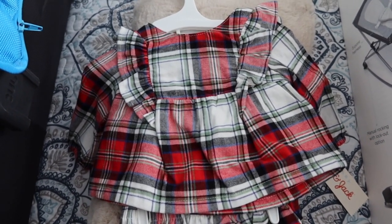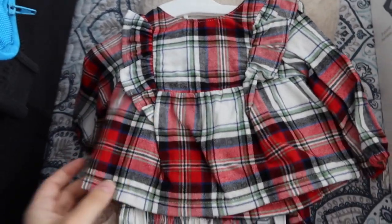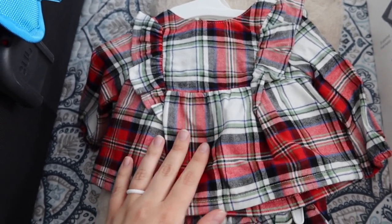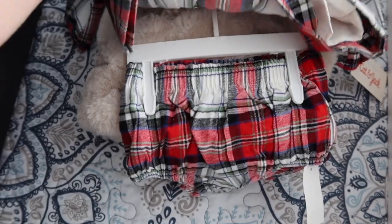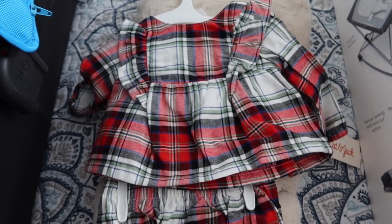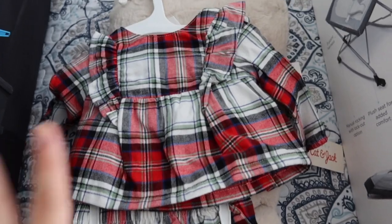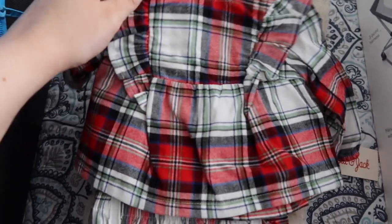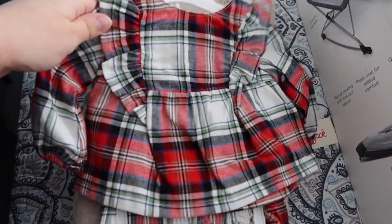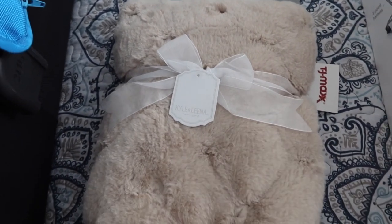For my new doll that I have coming very soon, I got her her holiday outfit — also by Cat & Jack. It has a really cute plaid top with little bloomers. I got it in zero to three month, since the new doll is a little bigger than newborn, so I thought zero to three would fit well.